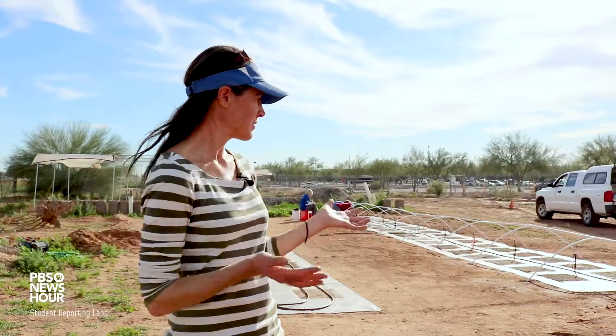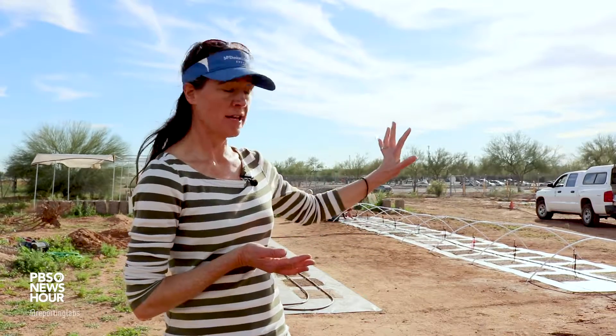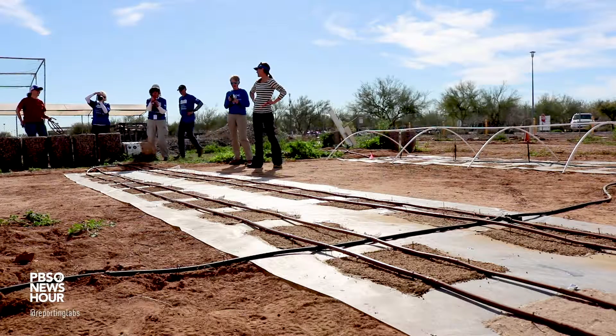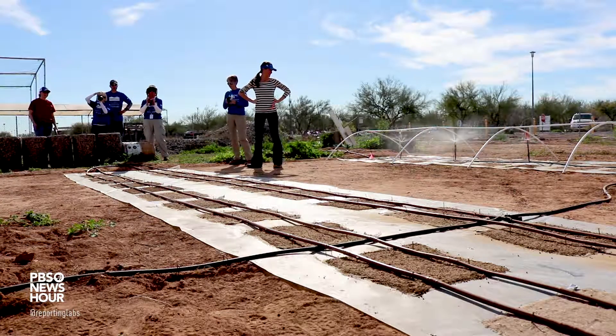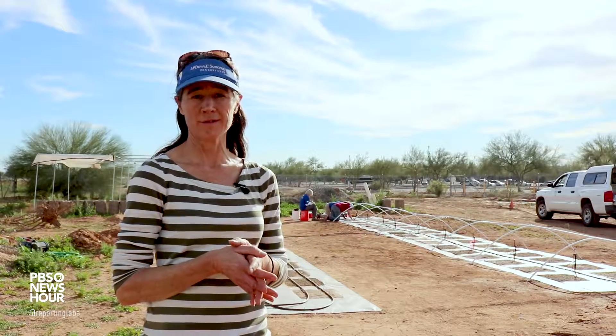At the end of these grow-outs, what we'll do is take these plus our salvaged soil that we didn't cultivate and take that out to some disturbed sites that will be our field sites for this experiment, and we'll see how well those different treatments do out in the field.